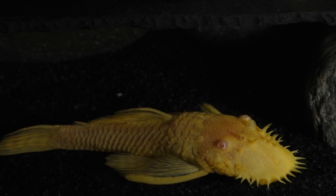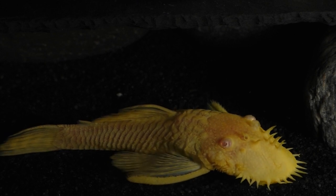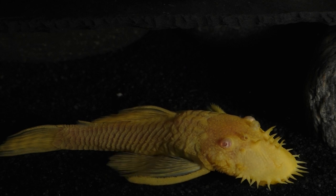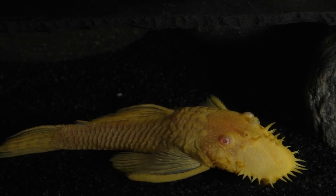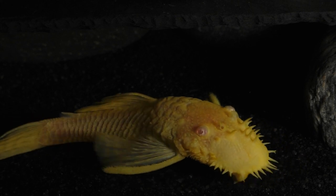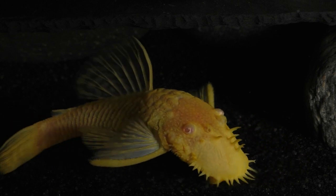This is a male albino bristlenose plecostomus. In many parts of the world, the bristlenose is also known as the Ancistrus catfish. There are currently over 75 different species of bristlenose, and new ones are being discovered every year. There are also many different selectively bred varieties, such as the super-red, the calico, the albinos, and the long-finned albinos, just to name a few.